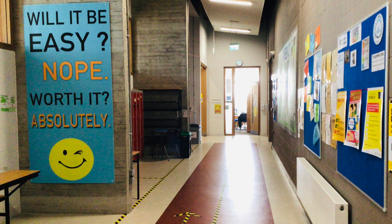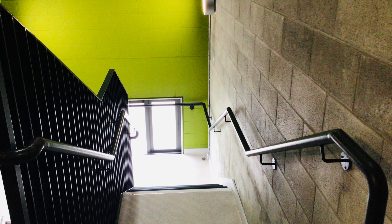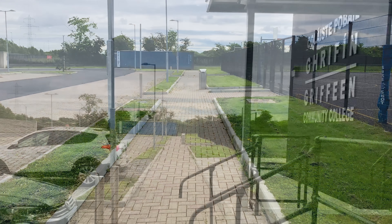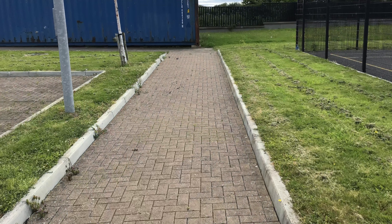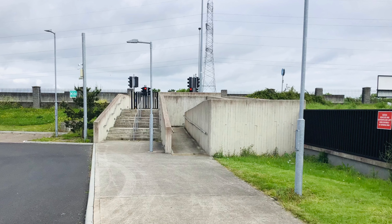Leaving school in the evening: when we leave school in the evening, we use the same stairs that we used coming in that morning. It is important to stay on the footpath and to exit the school through the pedestrian gate.